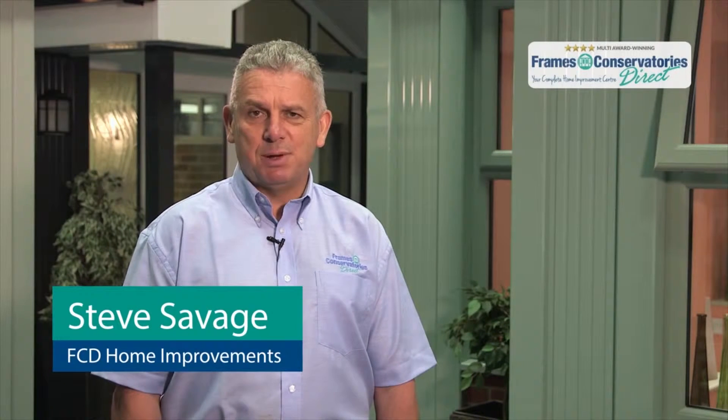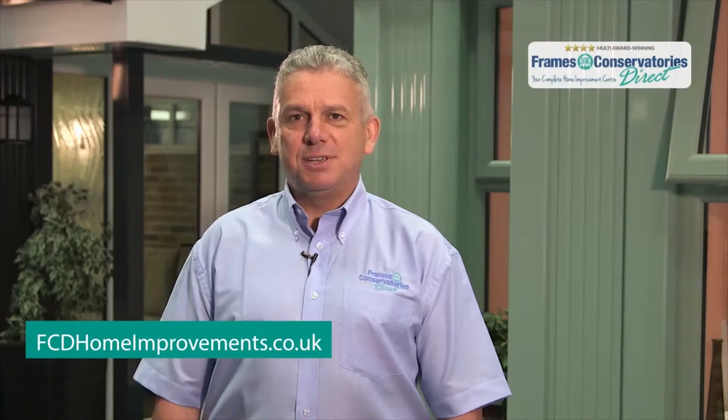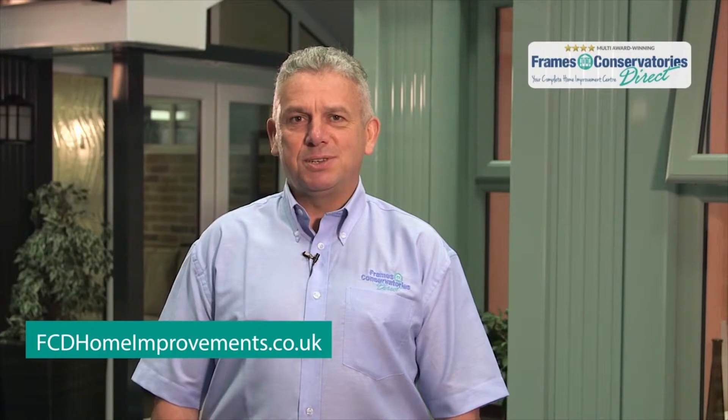If you're looking for conservatories in Bury St Edmunds, then you've come to the right place. Hi, I'm Steve from FCD Home Improvements. Your home is designed to make you feel comfortable, so why not enhance your living space with one of our beautiful conservatories?